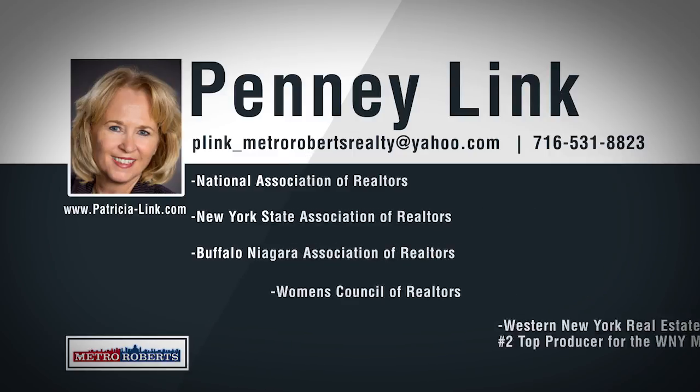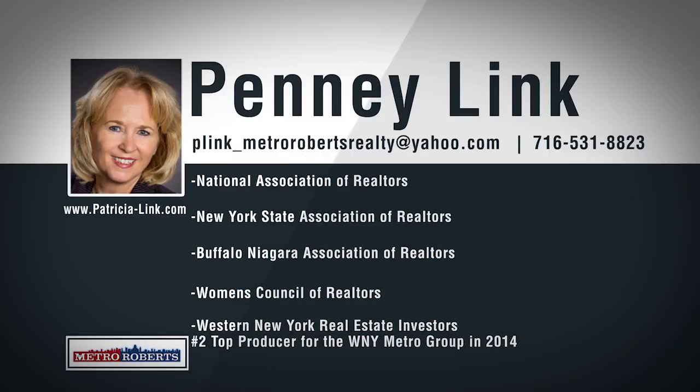Penny Link is a real estate professional who is dedicated to providing you with the best possible service to meet your real estate needs. Whether you're buying your first home, dreaming about the perfect vacation home, or need to sell your home quickly at a fair price, she can help make your real estate dreams come true. Penny has numerous years of experience as a professional in the real estate market and as a real estate investor. With her expertise, knowledge, and experience, she can find the right qualified buyer to buy your home. Her affiliation with Metro Roberts Realty allows her to offer you the best real estate services available. Penny looks forward to offering you friendly, efficient service with a personal touch.